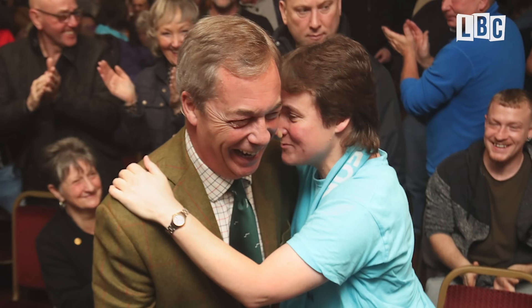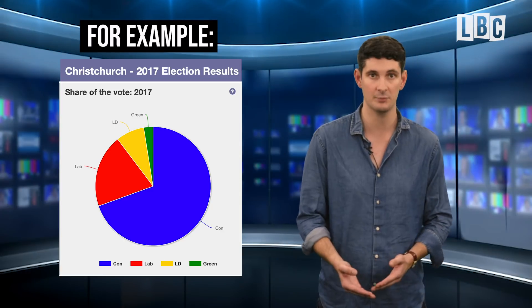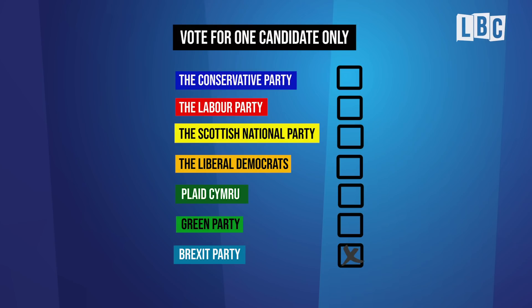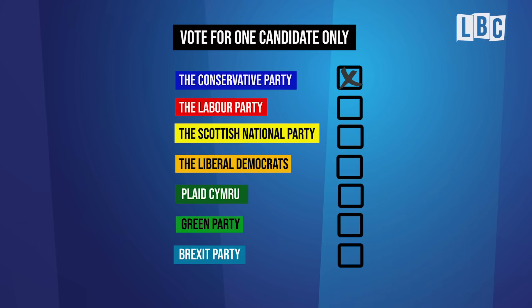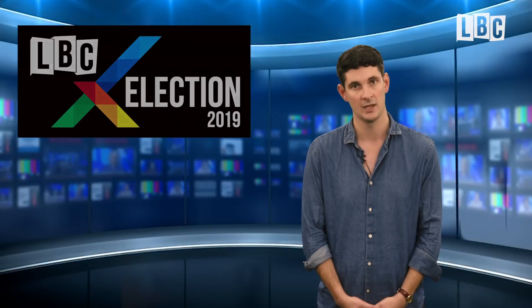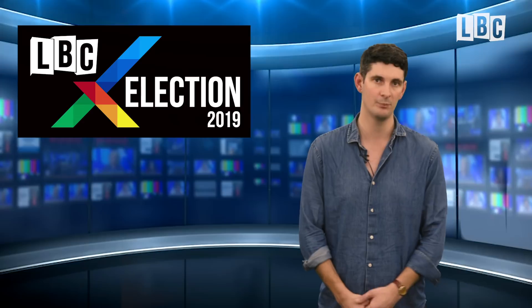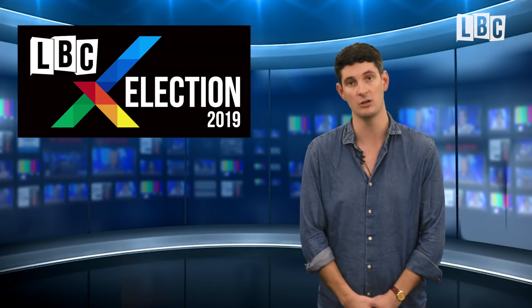So let's say that you're a Brexit party supporter, but the seat you're in is held by the Conservatives and the Brexit party, even with your vote, isn't likely to win. You've got a choice: either you vote Brexit party and take votes off the Tories, potentially allowing another party like Labour or the Lib Dems to win that seat — or you could swallow your pride and vote Conservative in order to get an MP who is closer to your own view on Brexit. This is partly why Brexit leader Nigel Farage has decided not to put Brexit party candidates in 317 seats held by the Tories, in order to try not to split the vote.